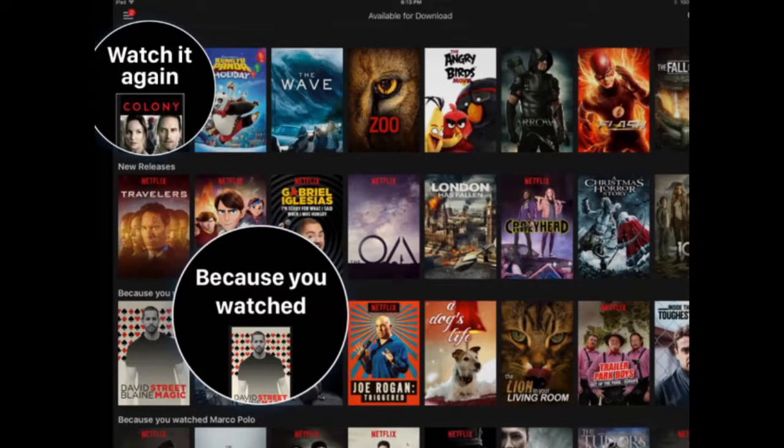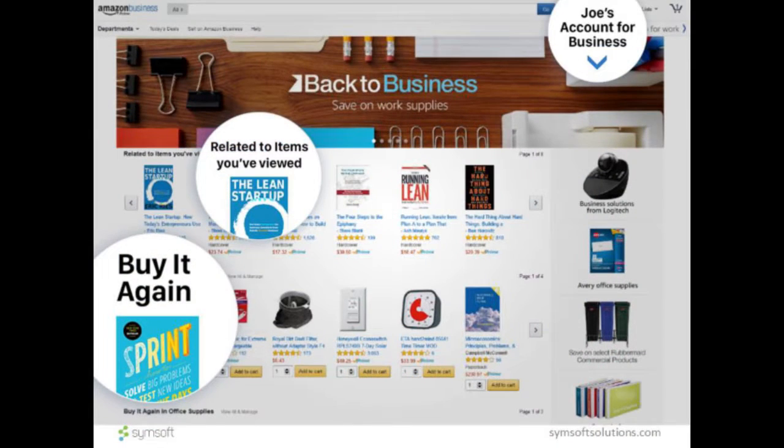How many of you use Netflix? Almost all of us, right? You're familiar with this screen — the recommendations that Netflix provides you are personalized for each one. Your screen is going to look different than mine. I can tell you that mine will have a lot of cartoons on there. Same thing with Amazon, another website that most of us use and are accustomed to the personalized experience they provide.